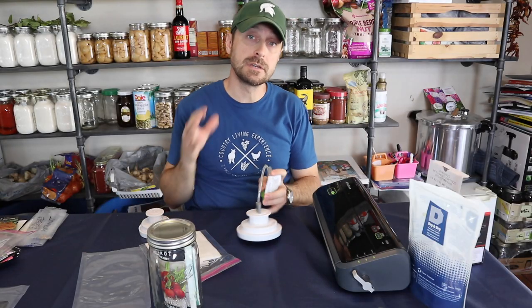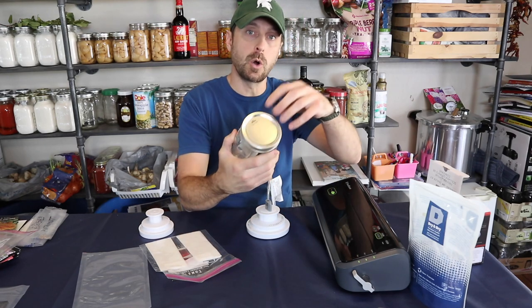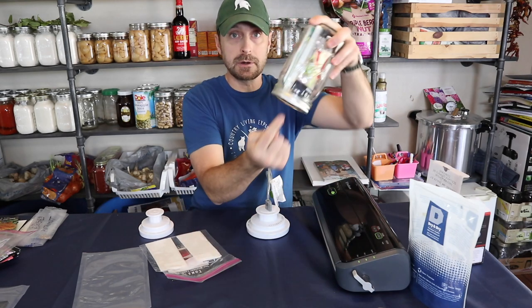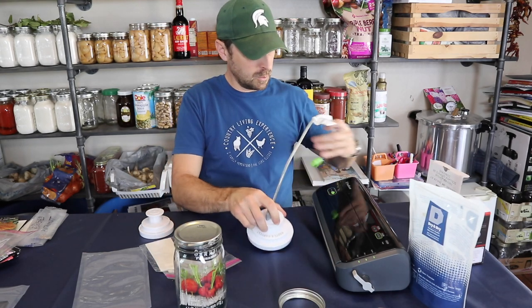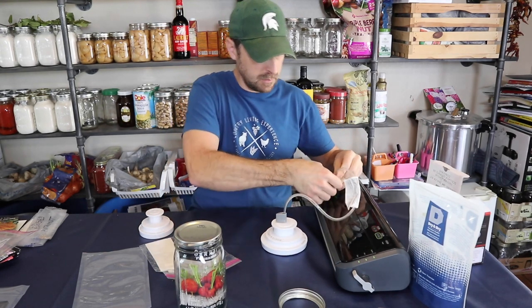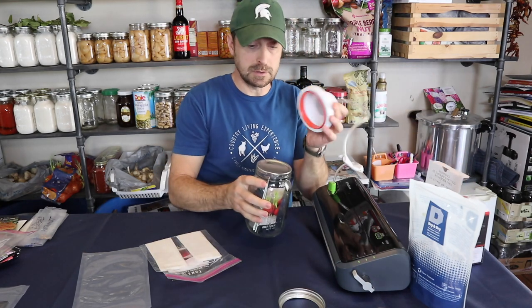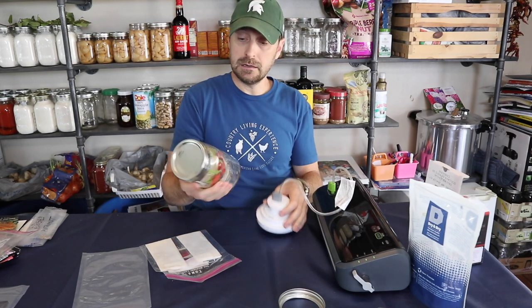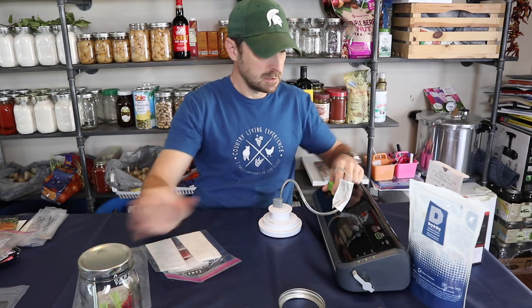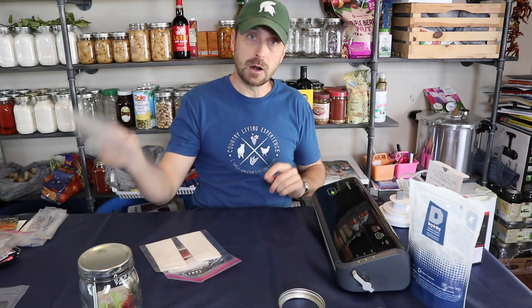Let's show how to package seeds using a vacuum sealer. You can use a wide mouth or regular mouth jar, but seed packs fit better in wide mouth jars. To seal, plug in the jar attachment to the top of your vacuum sealer, place the lid on the jar, attach the hose, and turn it on — done. Inside I put one of those desiccant packs. Now let's actually seal some seeds using the bags.